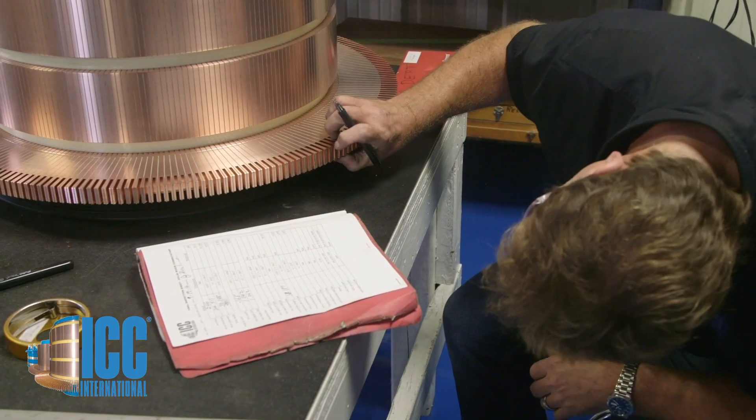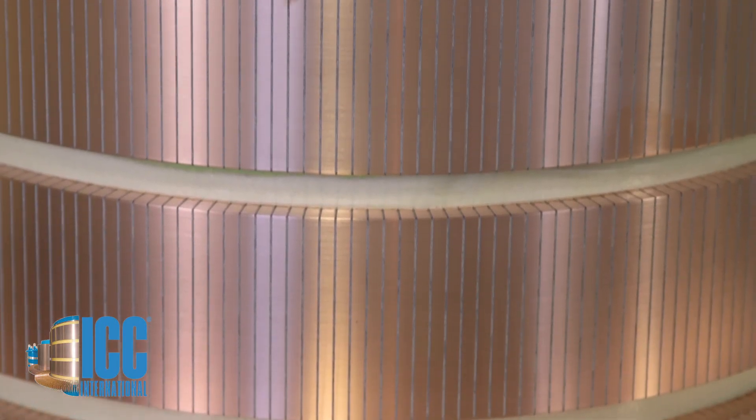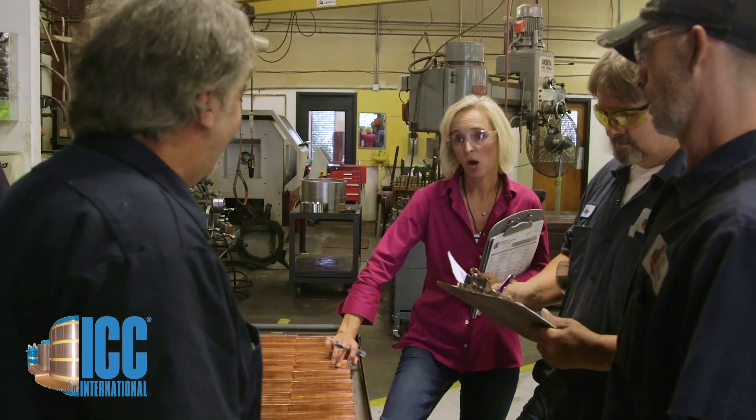This company — our company — ICC International is the company that is committed to supporting the massive installed base of DC motors worldwide. In the same way that DC motors are uniquely suited to certain applications, ICC and its people are focused and driven, not only to support this niche, but to make it better.